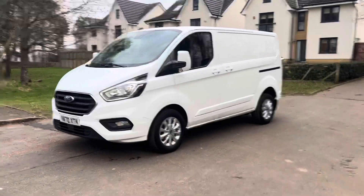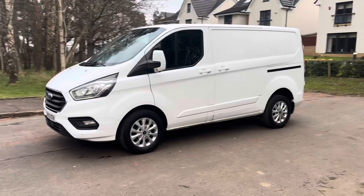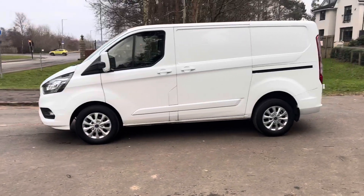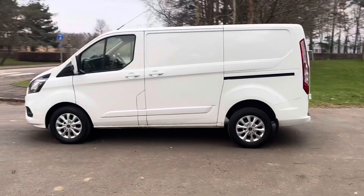An absolutely stunning example — a 70-plate Transit Custom 2-litre Limited. Registered December 2020 on the 70 plate.